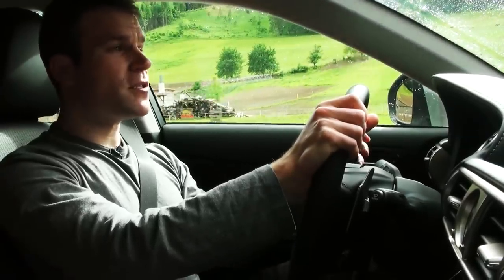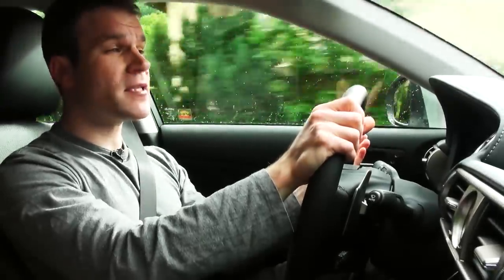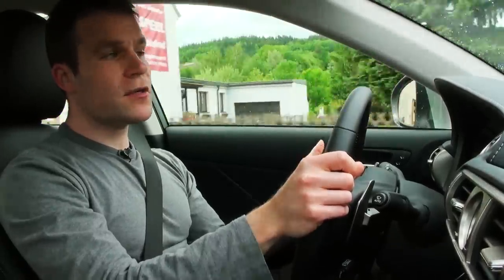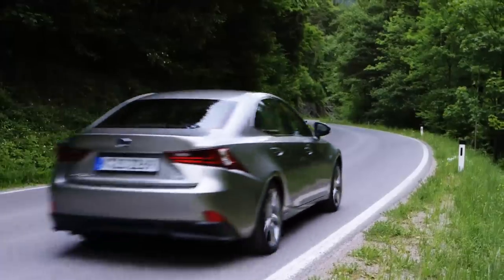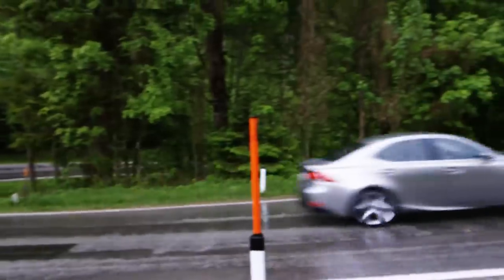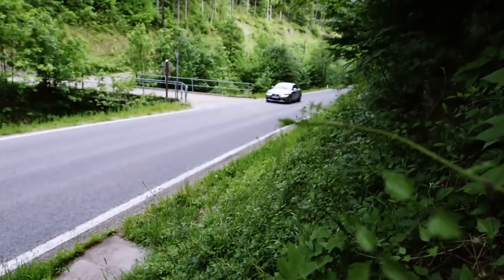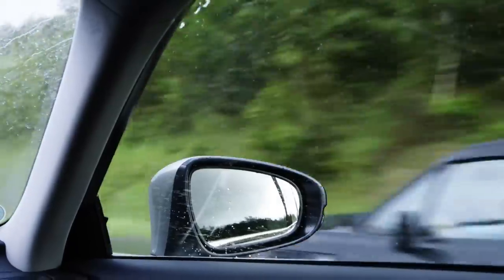If you thought hybrids were just for eco-warriors, think again. The combined output of this hybrid engine is about the same as a BMW 325 diesel. The instant torque of the electric motor gives you really punchy acceleration around town, and it's near silence at low speeds too. Hybrids achieve very low emissions in the EU tests — so low in fact that the IS300H actually qualifies for free car tax. Official fuel economy is 65.7 miles per gallon, but the smaller Lexus CT hybrid fell short of its figures in our more realistic tests.